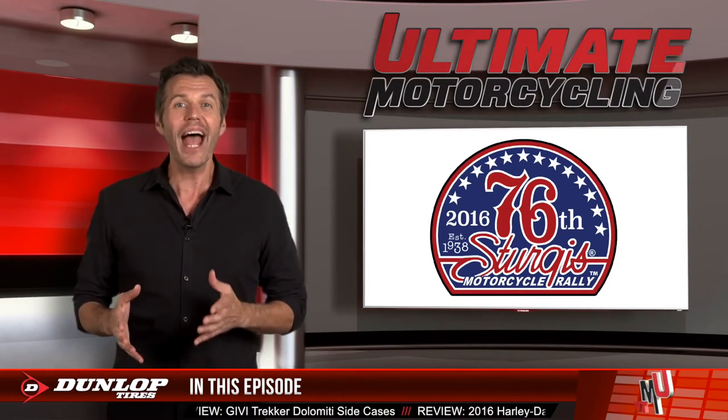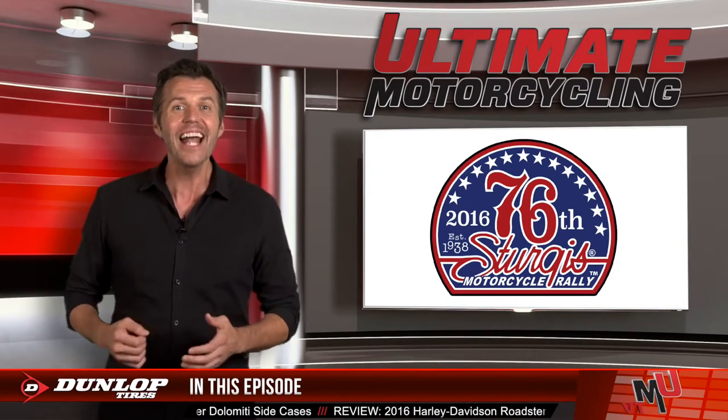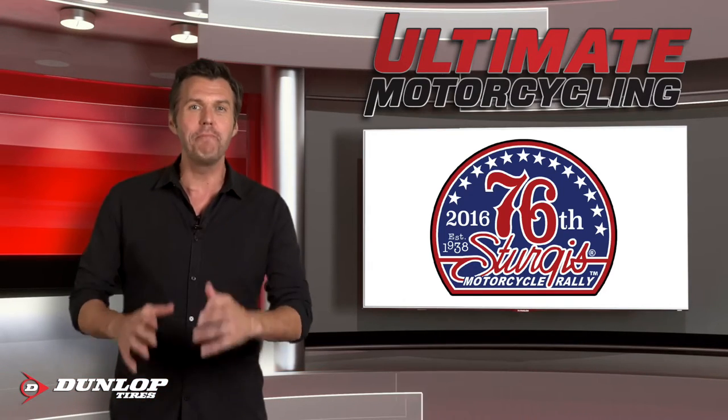There's so much more in store for you at Sturgis and in the show. We still have the Yamaha XSR900, GV Trekkers, and we review the 2016 Harley Sportster, so stick around. We'll be right back.